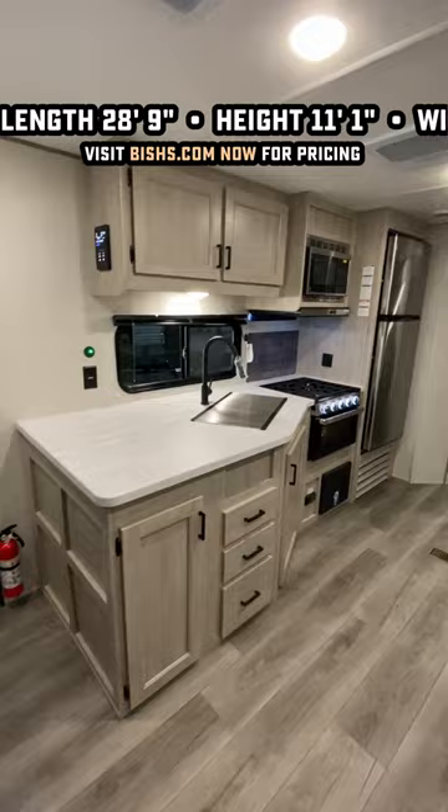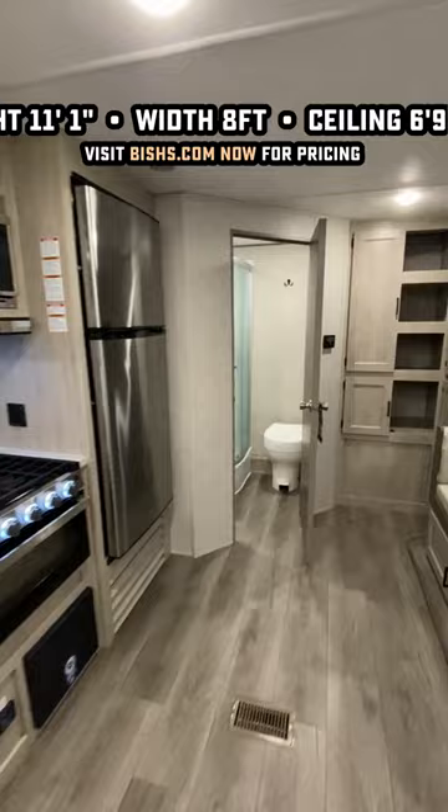Combine that with the light and bright colors, the 6'9" ceiling, and you have something that looks and feels big, even though it fits pretty nicely within a lot of half-ton towability. And the extra height in that shower means if you're taller than the average bear, you can stand in there without scraping your scalp.